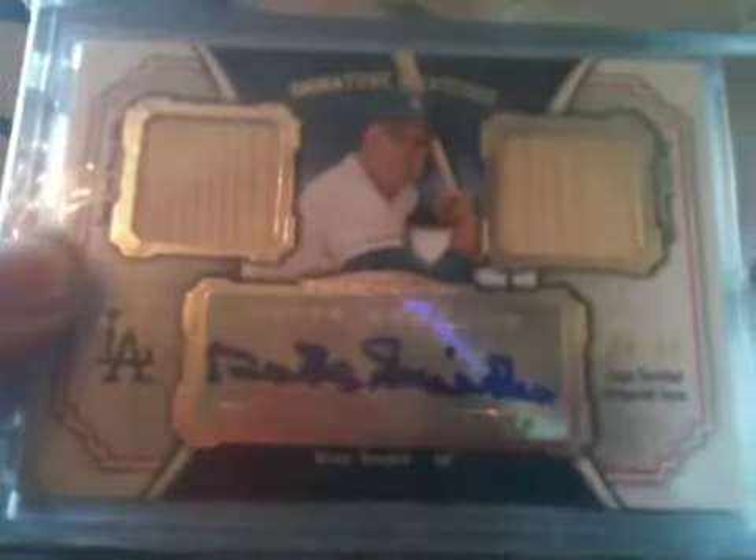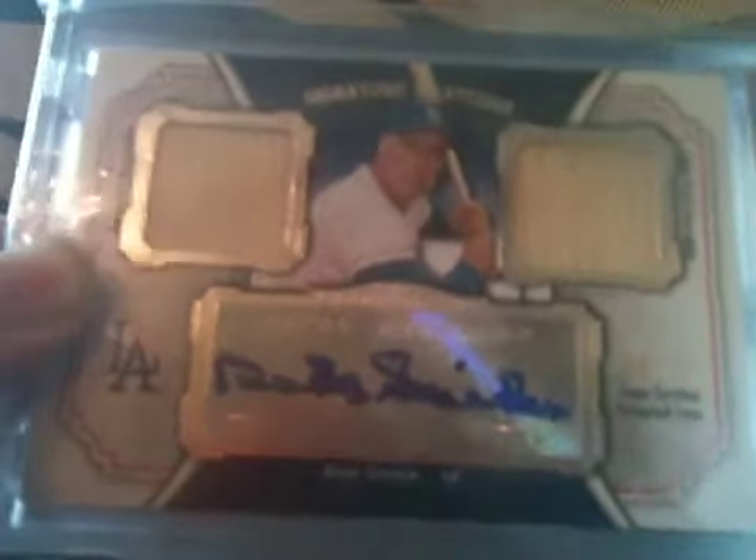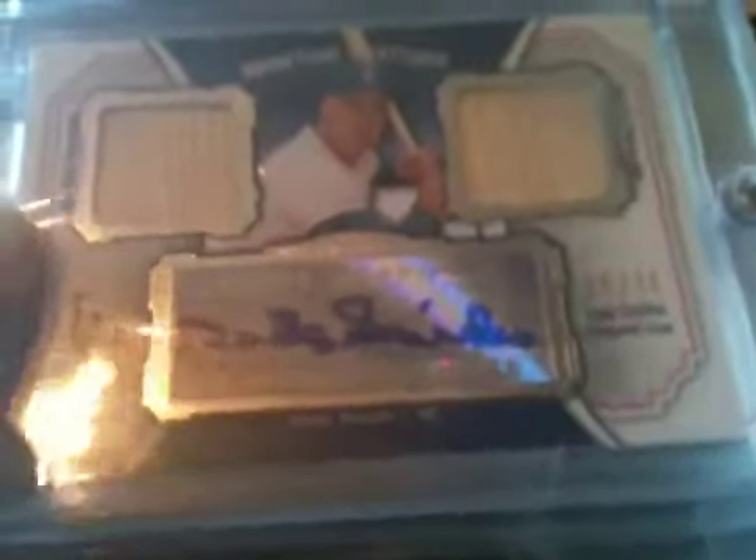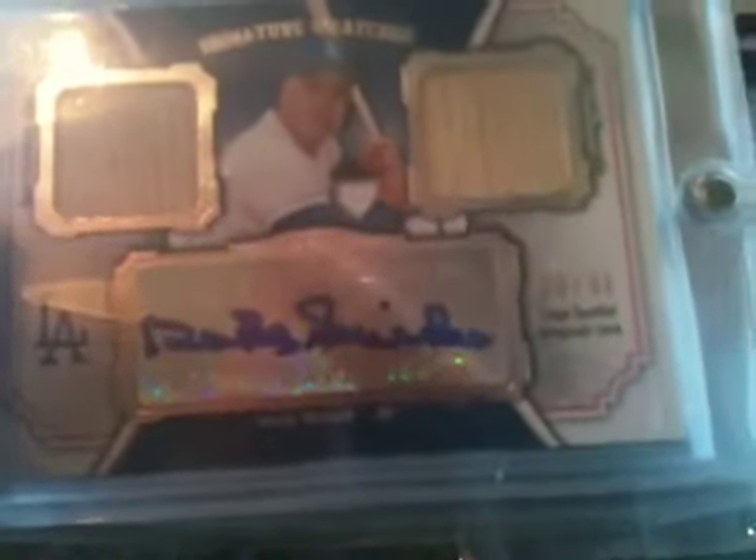I'm looking to sell this and get some new stuff. It doesn't really fit into my collection, so I'm trying to get rid of it. Let me know what you can do on this — best offer will win the card. I can trade it depending on what card it is.